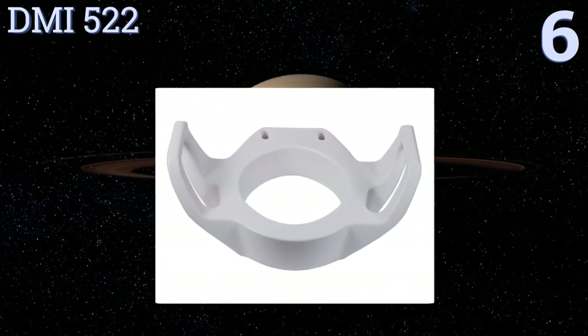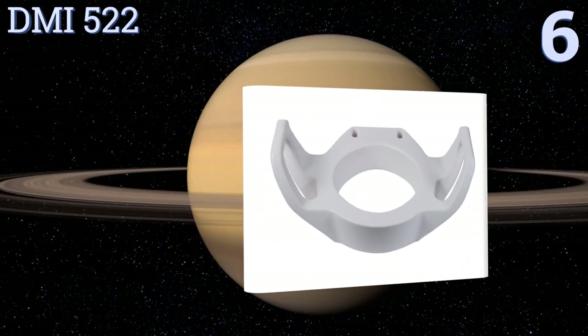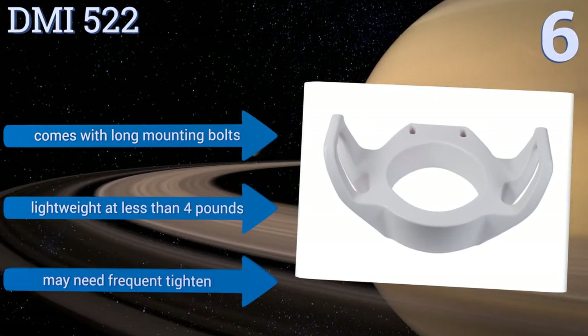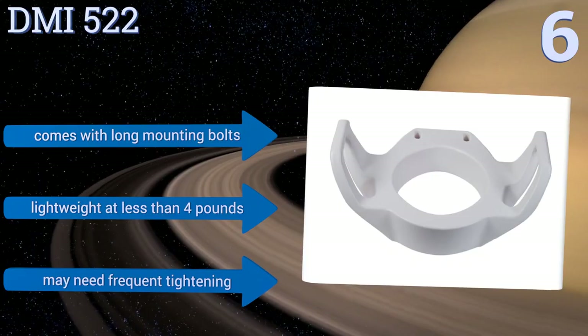Moving up our list to number 6, designed specifically for the elderly or those recovering from injuries, illness, or surgery, the DMI 522 lends some needed balance assistance with optimal comfort and support. It has large armrests with contoured grips for extra stability. It comes with long mounting bolts and is lightweight at less than 4 pounds. However, it may need frequent tightening.